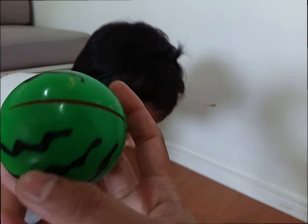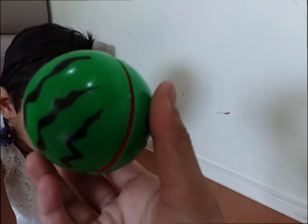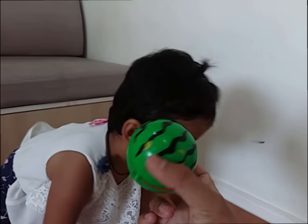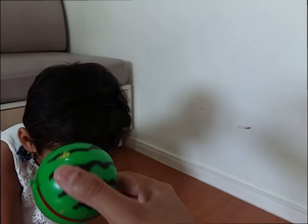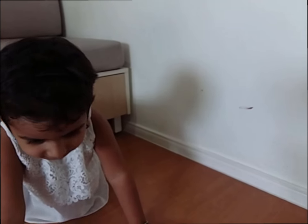Now, what is this? Watermelon! What colour is this, Myra? Very good! It's a green colour!